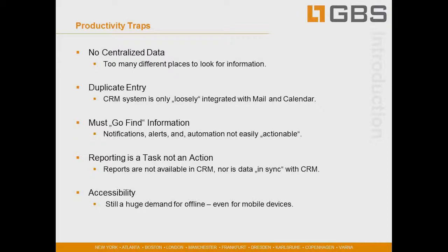The fourth productivity trap around CRM is that reporting becomes a task and not an action. Reports are not readily available in the CRM, nor is the data in sync. People are using spreadsheets or data warehousing fed in from different systems and the data becomes out of date. Executives and line of business people have to go to multiple areas to find data and bring it together to make a report that helps with business decisions and managing people.